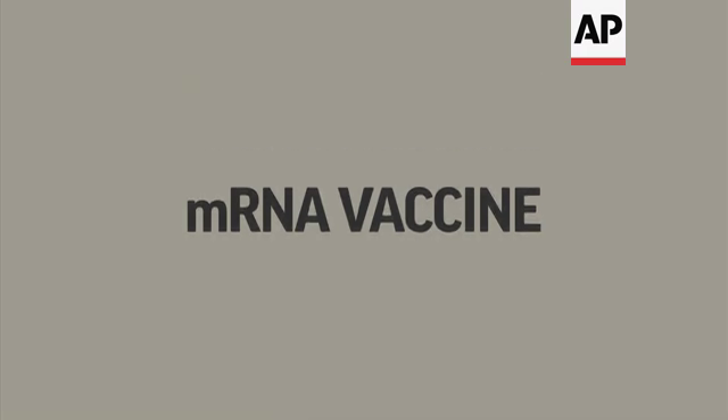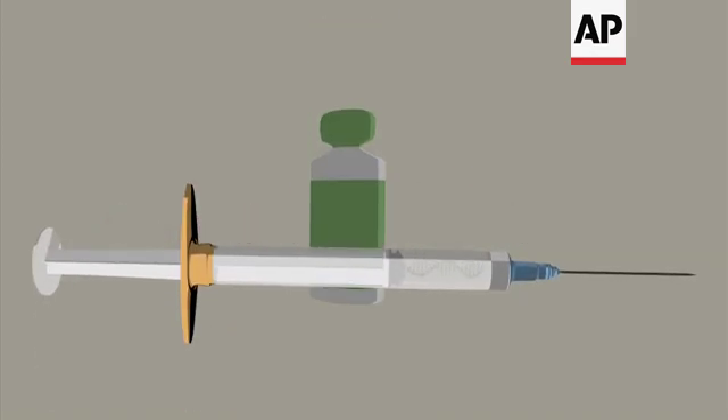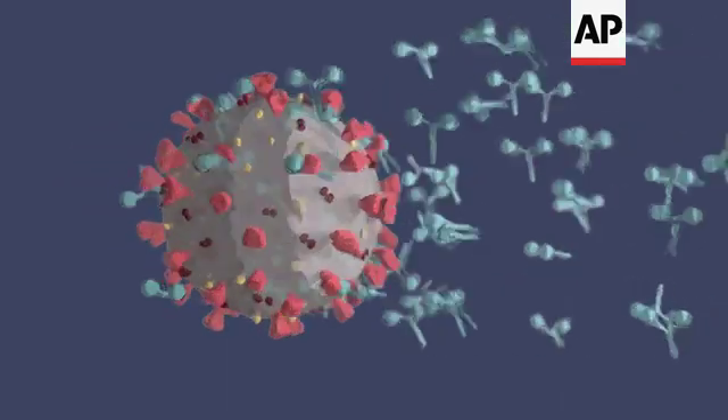One way is to copy a section of the virus's genetic code that instructs cells to make the spike protein. Stick that messenger RNA into a vaccine. The person's own cells will make the harmless protein. Then the immune system will spot the foreign proteins and make antibodies to attack them.